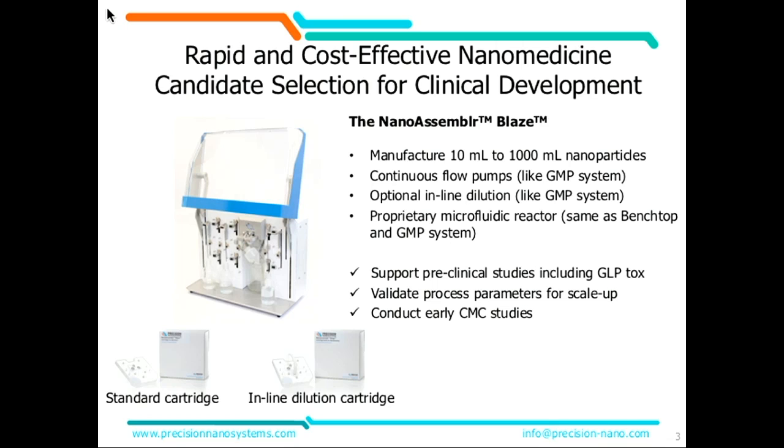There are two different cartridges: one is the standard cartridge and the other is the in-line dilution cartridge. They both fit in the instrument — you can do either one or both, and you don't need to decide upfront.